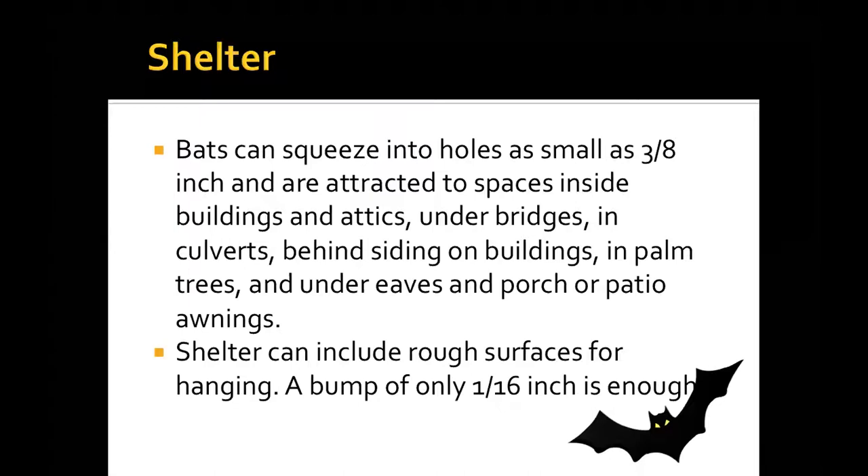Why don't bats fall off when they're sleeping? When they grab onto a branch, the weight of the bat itself causes their foot to contract and hold on. It's actually the weight of themselves contracting their foot that keeps them hanging. They have to physically, mentally let go of the branch to take off — that's why they don't fall off when they fall asleep.